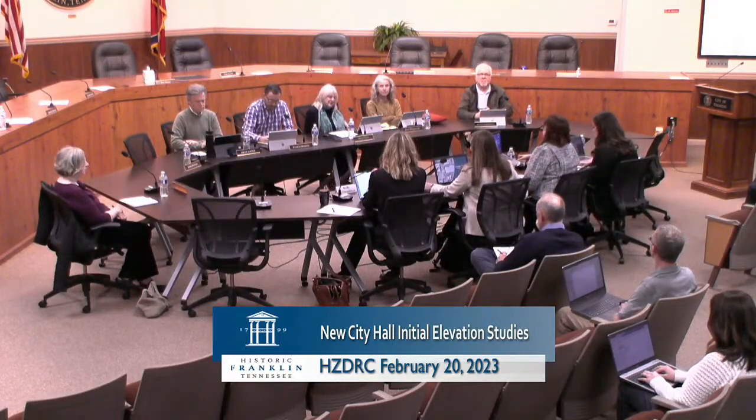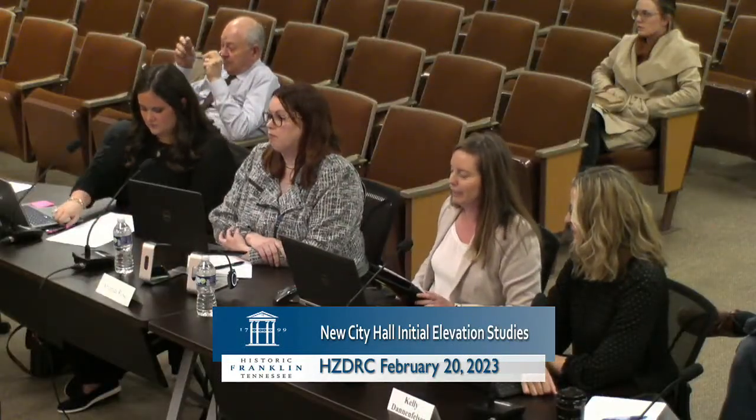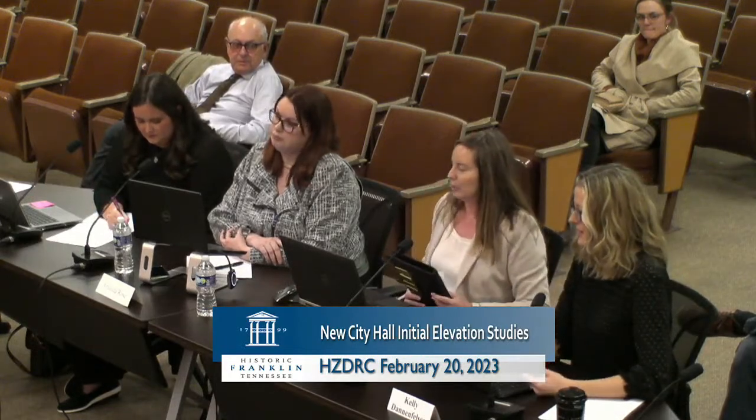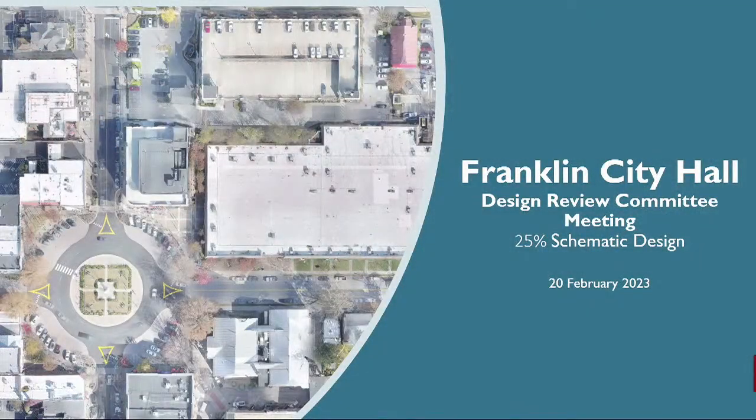Would you kind of identify who you are for our listeners? My name is Anna Ruth Kimbrough. I'm an architect with Studio 8 Design. Our architectural partners for the project are OHM. Gary Sebaugh is here with us today, and I'm the project manager for the City Hall project. Thank you for taking the time for this special meeting to review the 25% schematic design progress for Franklin City Hall. We gained some very constructive feedback in our last meeting with you, and we are really anxious to share these initial elevation studies with you in the following slides.